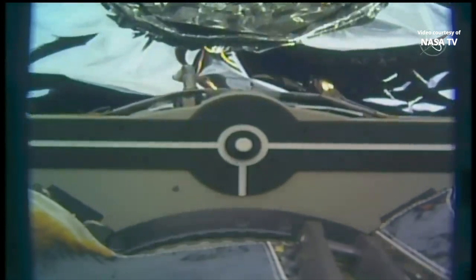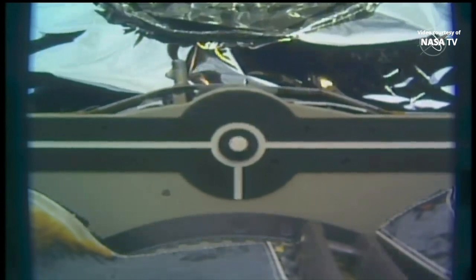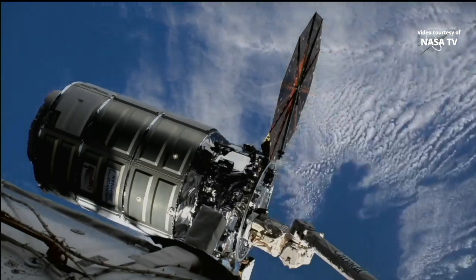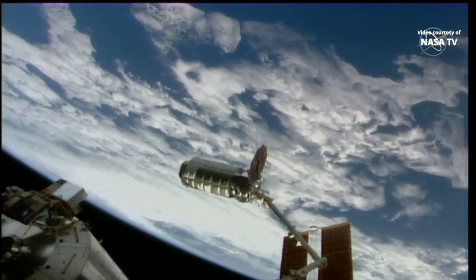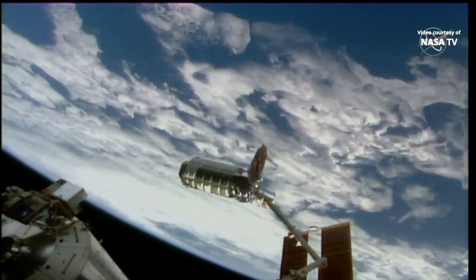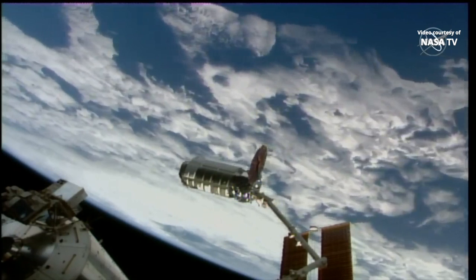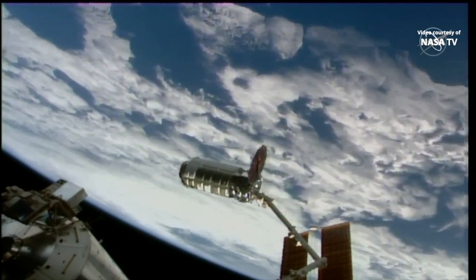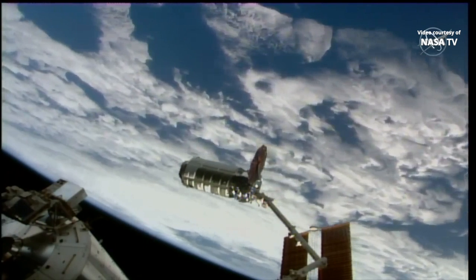We have captured and are standing by for snares closed. The snares have closed — basically the hand of the robotic arm has closed its fingers around the grapple fixture. The Cygnus cargo spacecraft supporting Northrop Grumman's 18th Commercial Resupply Services mission was successfully captured at 4:20 a.m. Central, as the International Space Station was flying over the Indian Ocean, at the controls of NASA astronaut Nicole Mann.